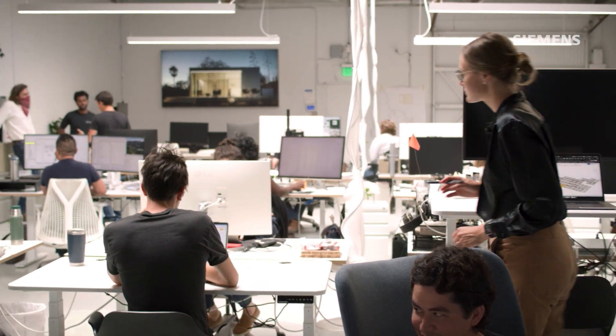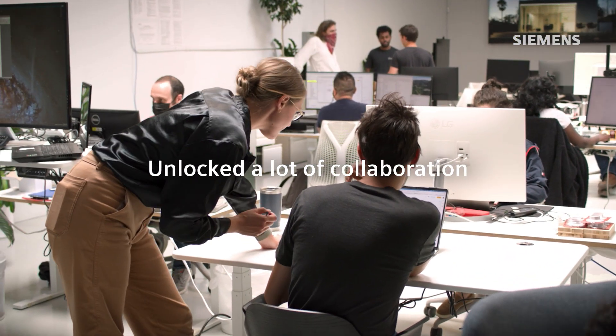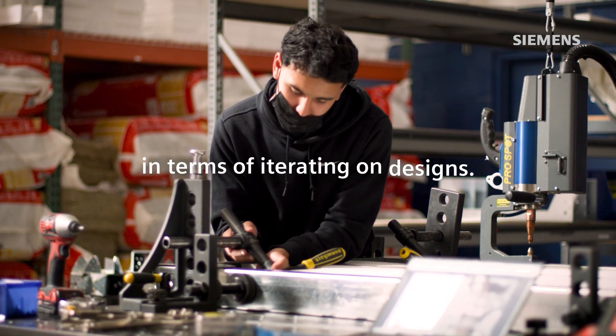Our ability to use Siemens effectively has really unlocked a lot of collaboration and speed in terms of iterating on designs.